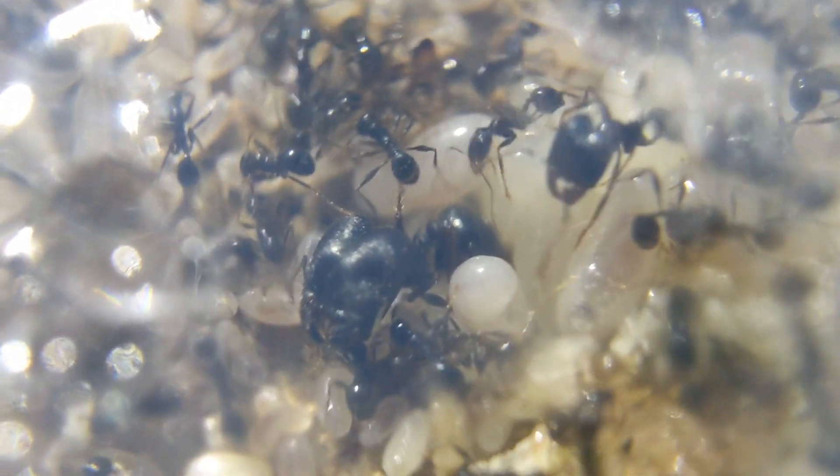That is huge for Pheidole. Normally Pheidole majors are quite small — Pheidole as a whole are very tiny ants — but these guys are just absolutely massive. In fact, they're the largest Pheidole in the world, if you didn't know that.